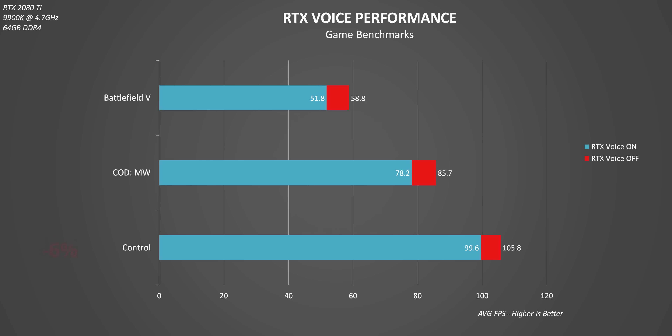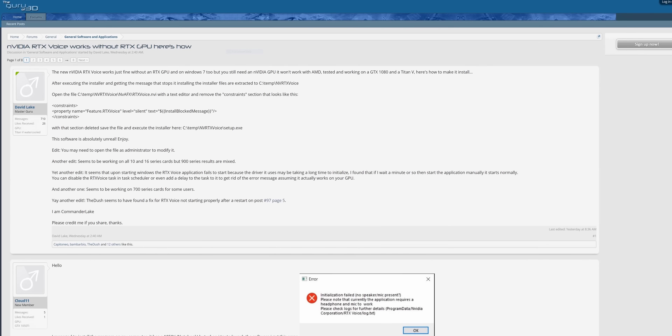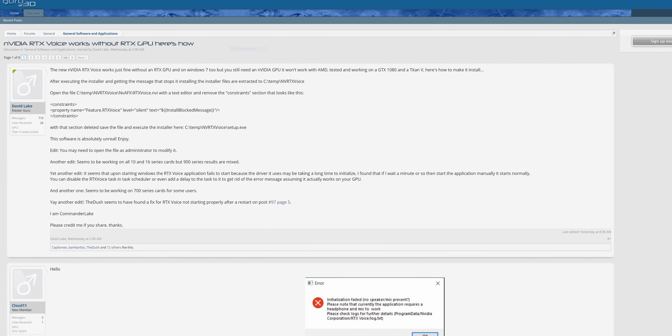As for performance impact, it does vary between games. I tested this in three titles and the performance hit is six, nine, and twelve percent between the three games, so definitely expect a lower FPS with RTX Voice enabled. I'm running this with the RTX 2080 Ti. I will also mention there is a hack for GTX cards to use RTX Voice, but it is not official.